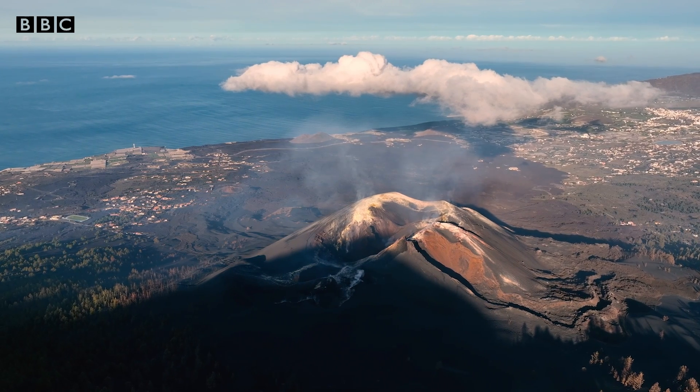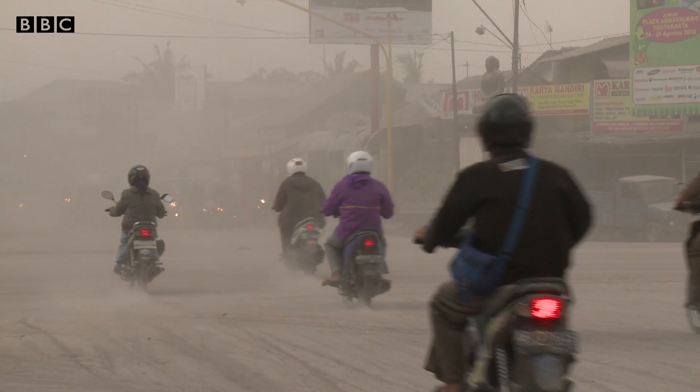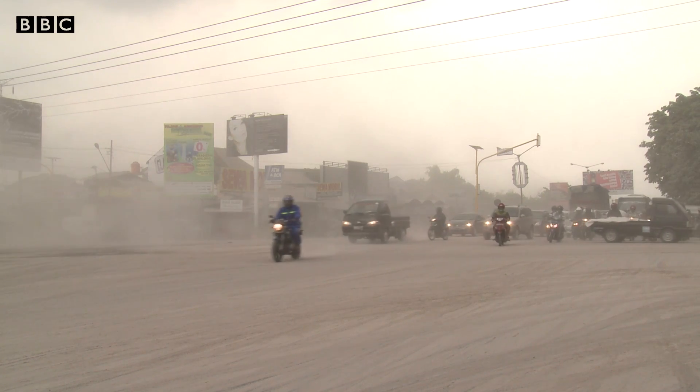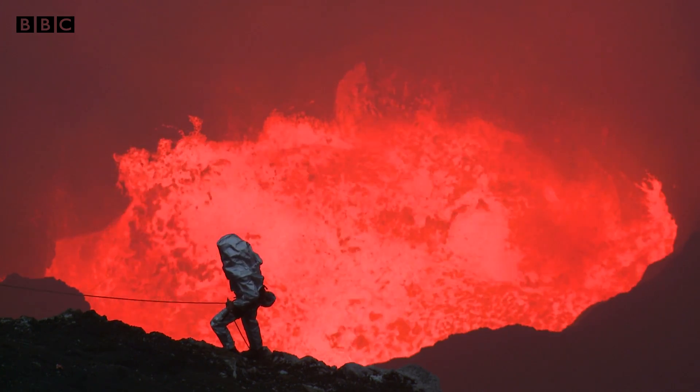Being too cautious could lead to unnecessary evacuations, which would uproot residents from their homes, and they may take warnings less seriously the next time. So predicting volcanic eruptions isn't quite an exact science, at least not yet.